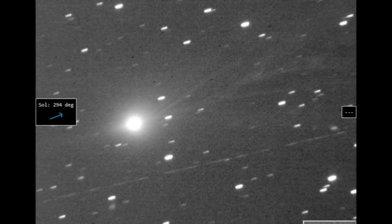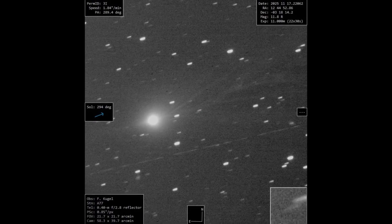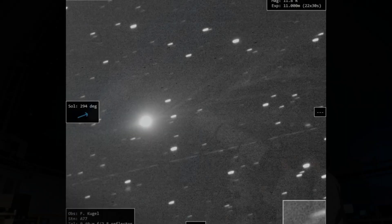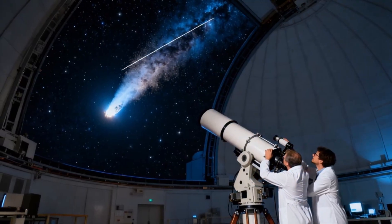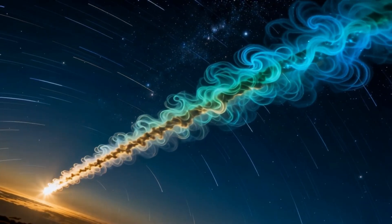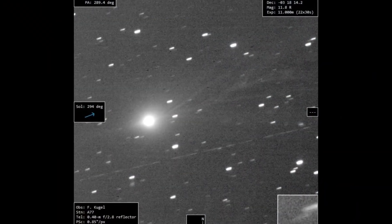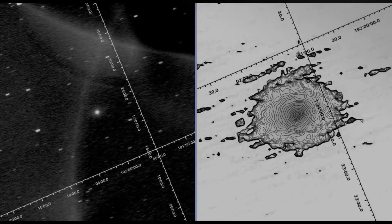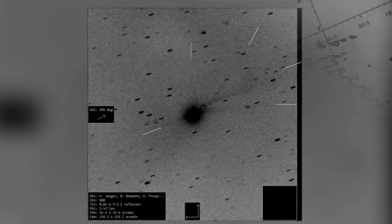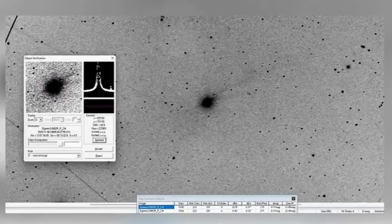Another unusual feature is the regular cyanogen outbursts. These CN gas emissions appear as narrow blue rays without dust mixture, and occur strictly on schedule every 16.2 hours, when a specific region of the nucleus turns toward the sun. Cyanogen is a common component of comet emissions, but such clarity and periodicity are extremely rare. These outbursts resemble thin blue rays, and their shape suggests that the gas escapes from very narrow, directed channels.